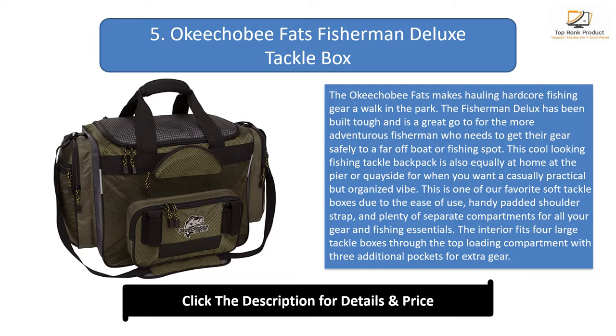This cool-looking fishing tackle backpack is also equally at home at the pier or quayside for when you want a casually practical but organized vibe. This is one of our favorite soft tackle boxes due to the ease of use, handy padded shoulder strap, and plenty of separate compartments for all your gear and fishing essentials. The interior fits four larger tackle boxes through the top-loading compartment with three additional pockets for extra gear. Spike pads stabilize the base on uneven ground, so this fishing backpack can go wherever you do. The exterior is made of high-quality heavy-duty polyester and canvas blend, providing exceptional durability for travel.